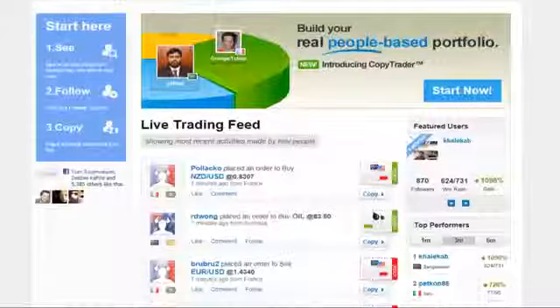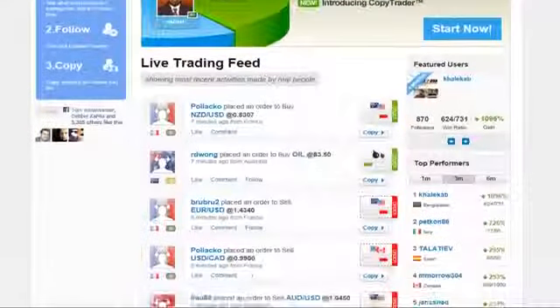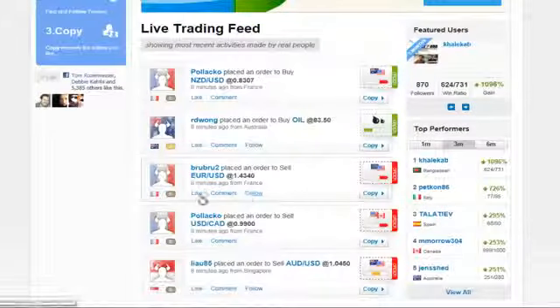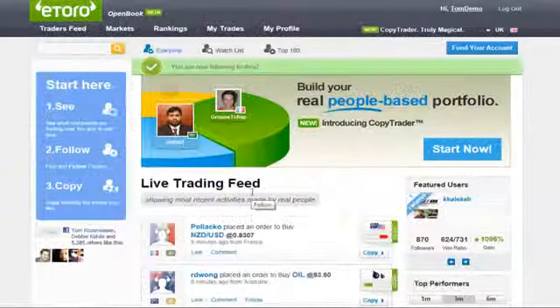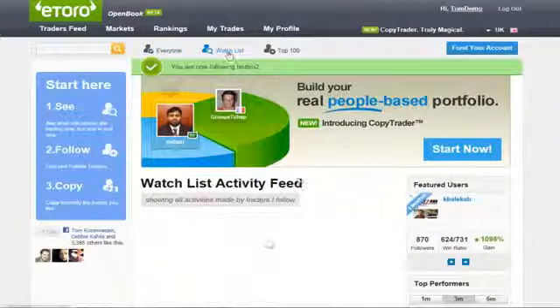Forget about those complicated charts and formulas. If anything, it resembles a social network. You can like and comment on these statuses just as you would on other social networks. Only here, you can also click follow, which will integrate this trader to your watch list, which is a live trading feed of the people you chose to follow.